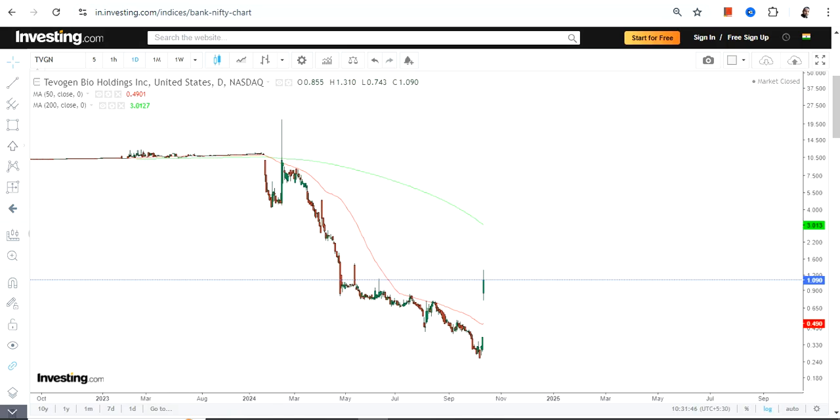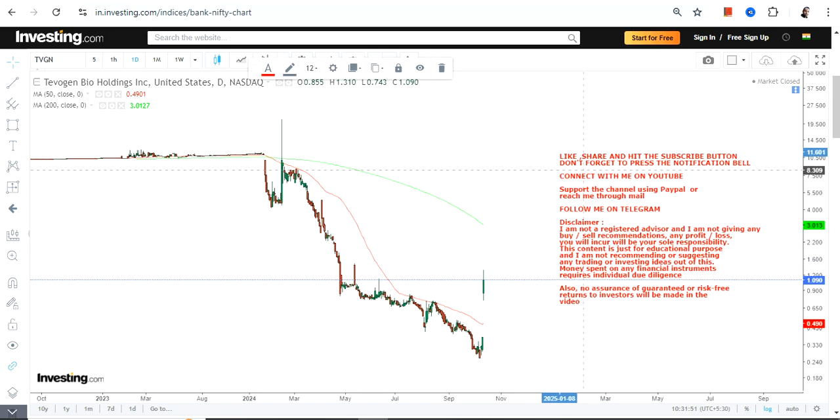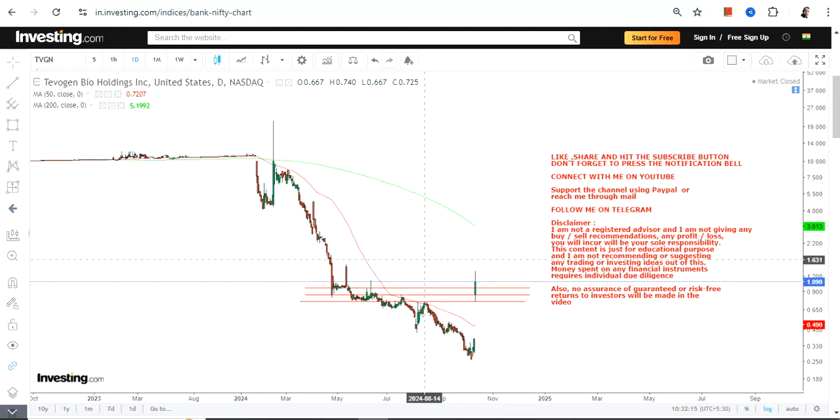Hello friends, welcome to my channel. We are going to discuss TVGN stock. What we have recently seen is a big gap up and a big up move thereafter. The stock opened with a big gap up and has additionally given some gains after the gap up. With this kind of price move, the stock has actually changed its near-term trend or momentum, and meanwhile crossed these three lines which were previous resistance levels.